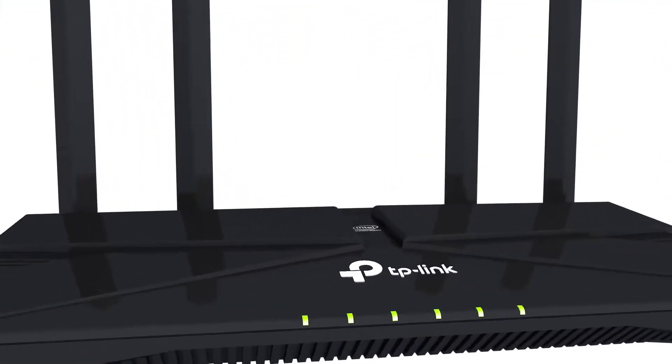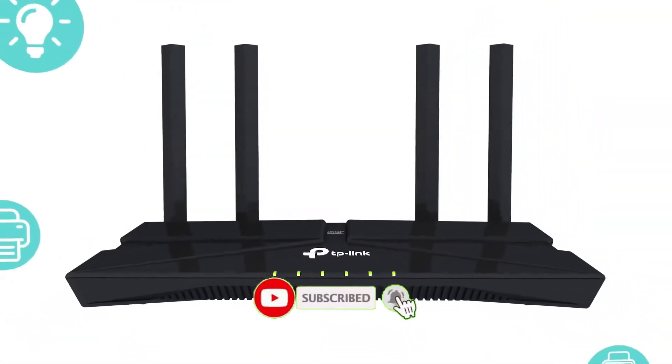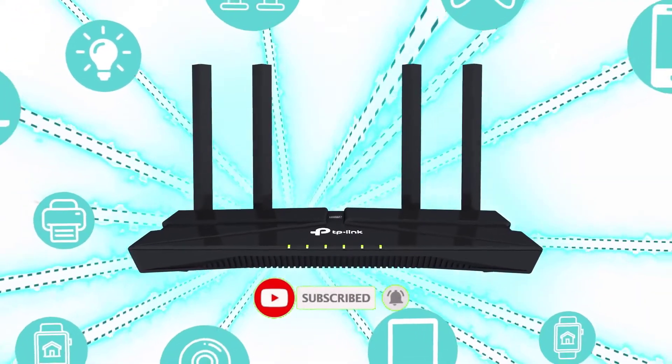Reaching speeds up to 3 gigabits per second and backed by the power of Intel's dual-core CPU, Archer AX3000 effortlessly handles all of your streaming, gaming, and smart home devices.